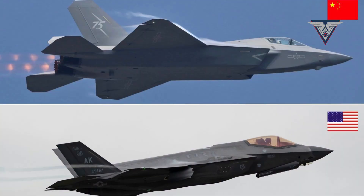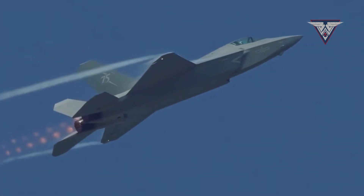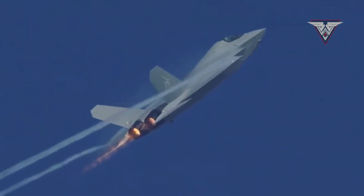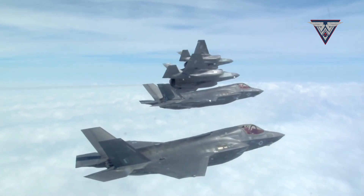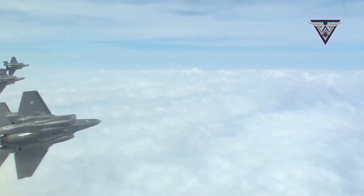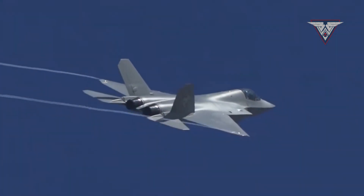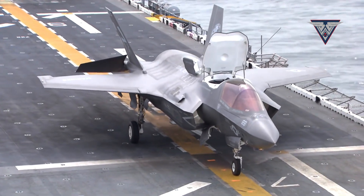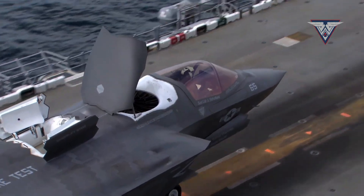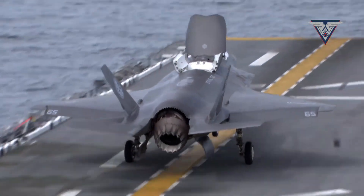Conclusion. So who wins in a direct fight? If the battle is decided by speed and missile range alone, the J-35 has an edge. But if it's about stealth, survivability, and total battlefield dominance, the F-35 reigns supreme. For Pakistan, the J-35 represents a leap into the fifth-generation era. For India, the F-35 is a game-changer that would elevate its air force to global standards. Only time will tell which one of these stealth jets takes to the skies over South Asia.